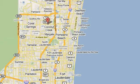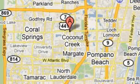We're conveniently located just east of 441 on Sample Road in Margate, Florida, just west of the turnpike.